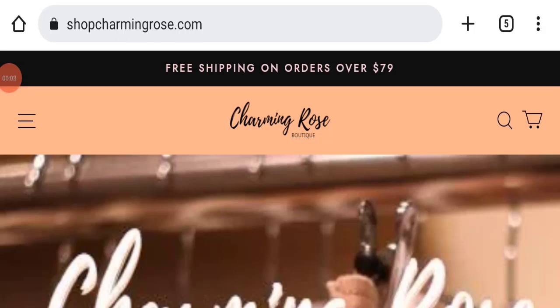Hello everyone and welcome back to my YouTube channel, Scam Advice. Today's video is about Charming Rose Boutique reviews. We are going to give you an unbiased review. If you are going to buy any product from this website, or if you have already experienced fraud, not received your product, or got a damaged product, please watch this full video to find out how to get your money back.